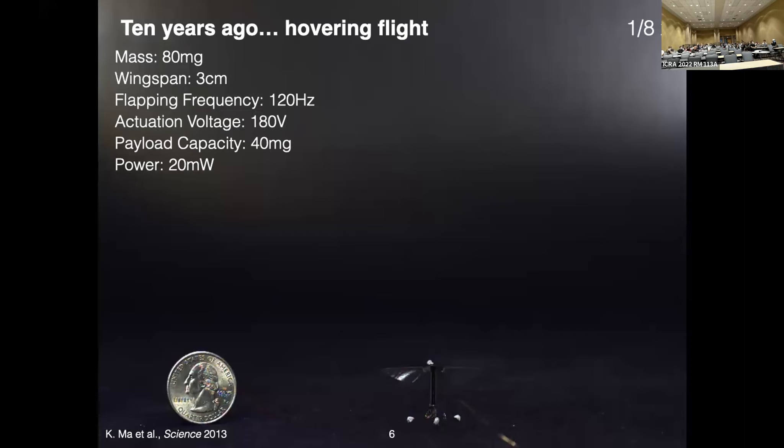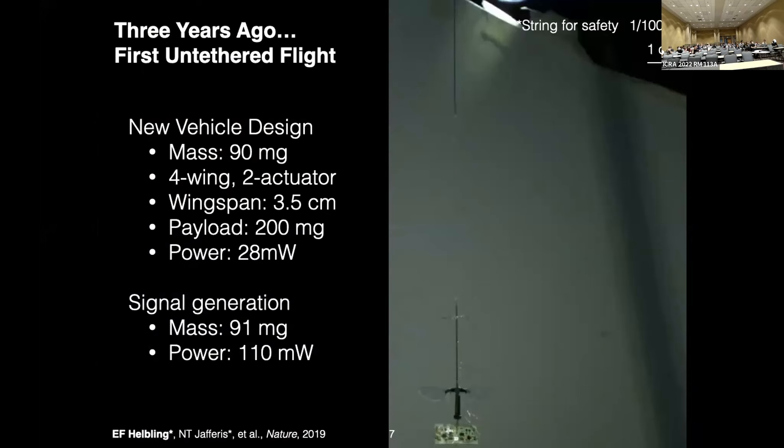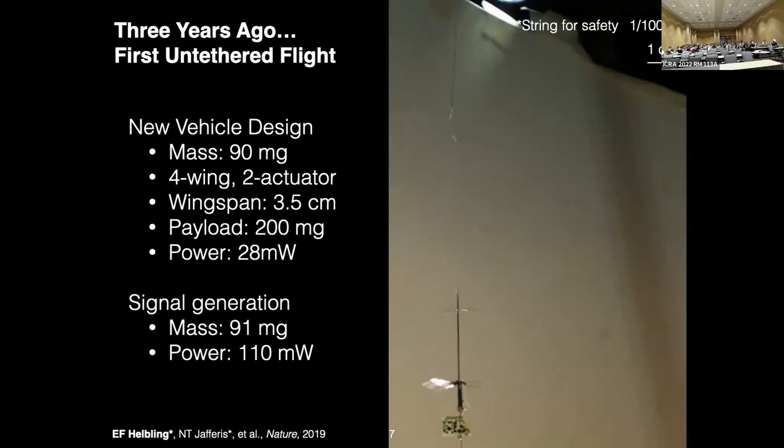Ten years ago, Pakpong, my colleague, and Kevin Ma showed the first hovering flight of one of these vehicles — the RoboB. It weighed 80 milligrams, had a wingspan of three centimeters, flapped at about 120 Hz, operated at about 180 volts, and had a payload capacity of about 40 milligrams. Three years ago at the end of my PhD, we demonstrated the first untethered flight. This required an entirely new vehicle design: the RoboB X-Wing, with a mass of 90 milligrams, four wings but only two actuators, the same wingspan, and a payload capacity of about 200 milligrams.